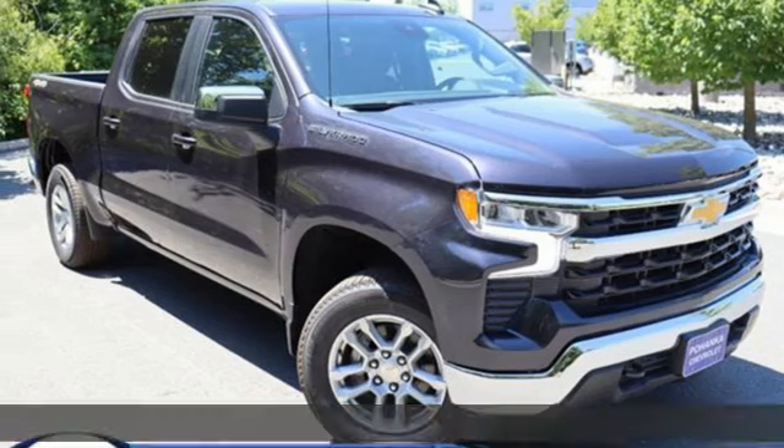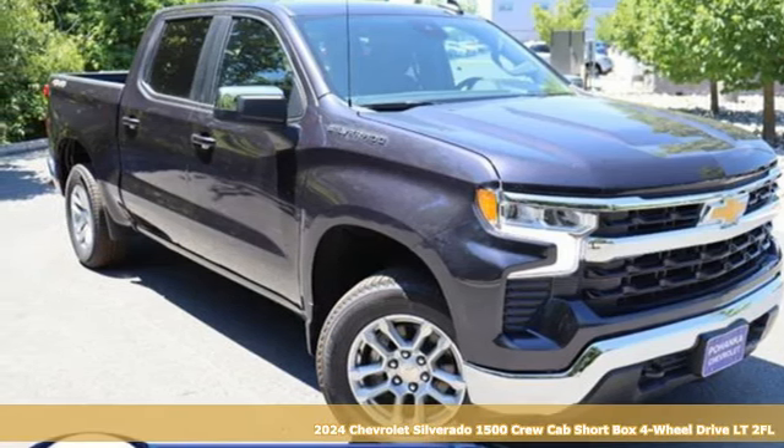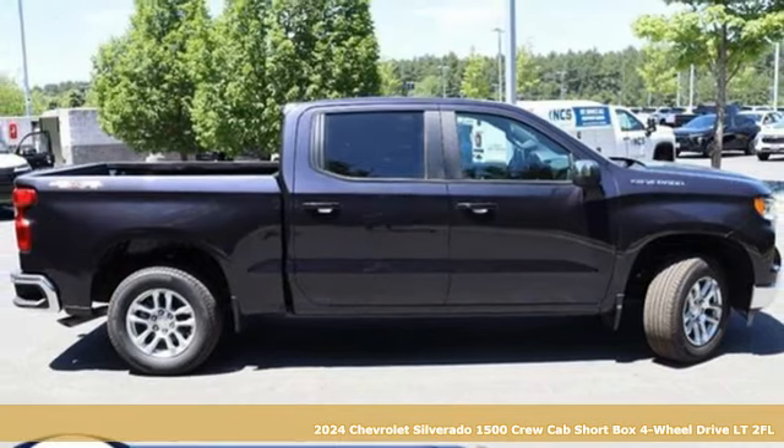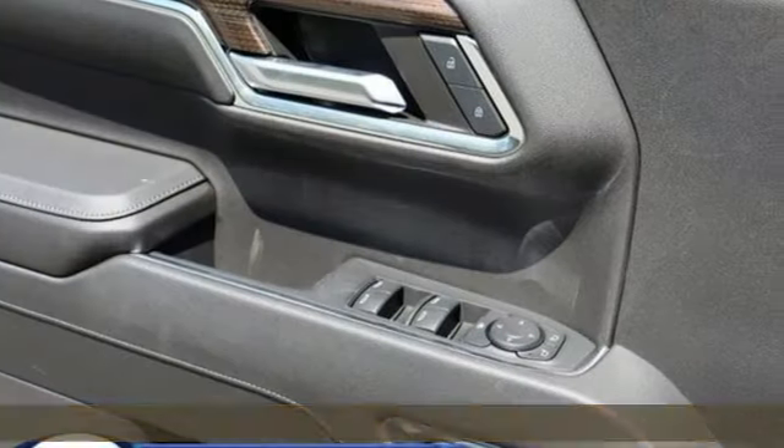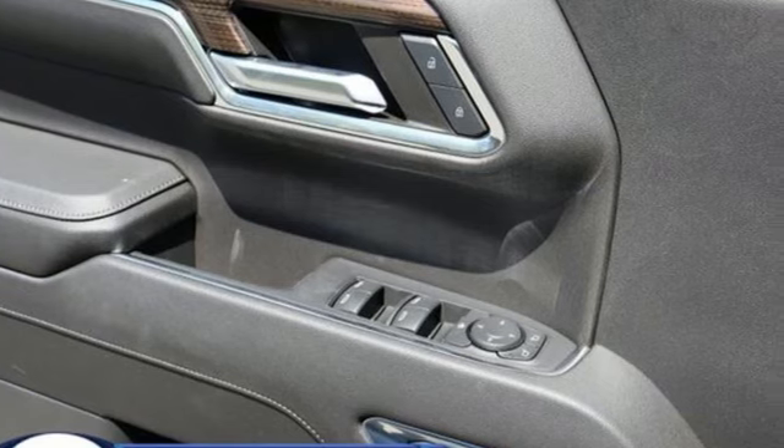It's a new 2024 Chevrolet Silverado 1500. The Silverado 1500 is built to last, because you don't build a legacy on chance. It's equipped for all your driving needs and wants.